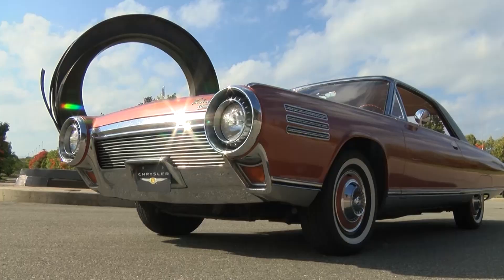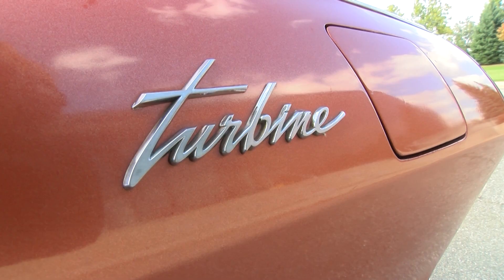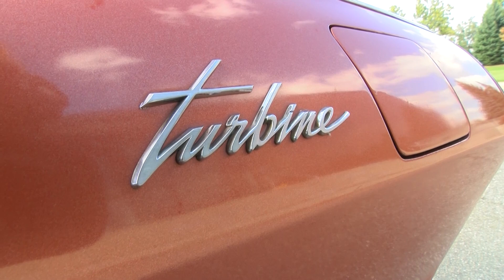Starting in 1953, Chrysler shoehorned a turbine engine into a car, and then, as they developed it over the years, they came up with a second, third, and fourth generation turbine engine — which they put into the car that's behind me. In 1963, Chrysler decided to build a fleet of turbine-powered cars to prove that the project was viable.